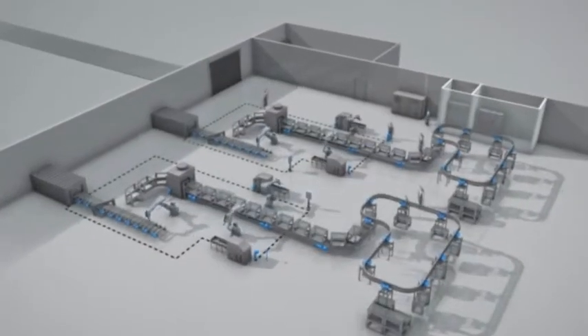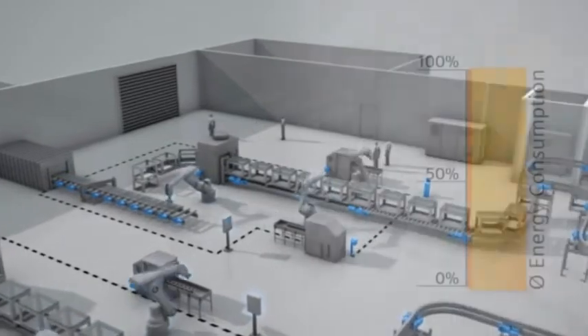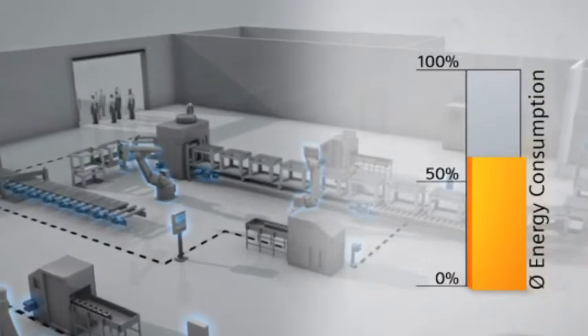Energy consumption is indeed an economic necessity. Studies conducted since the sharp rise in energy prices of 2008 have proven this. For example, on weekends a robot cell used in auto body construction will still use about 60% of the energy it needs during production, but without producing a single part.